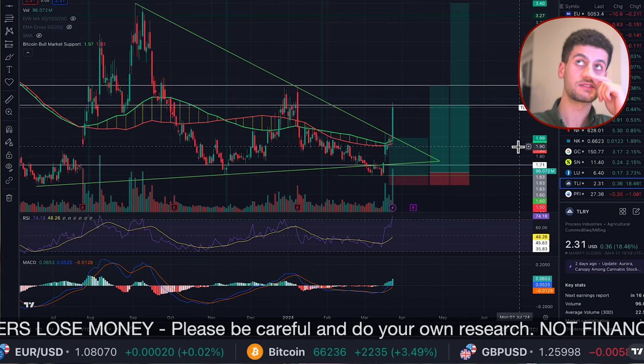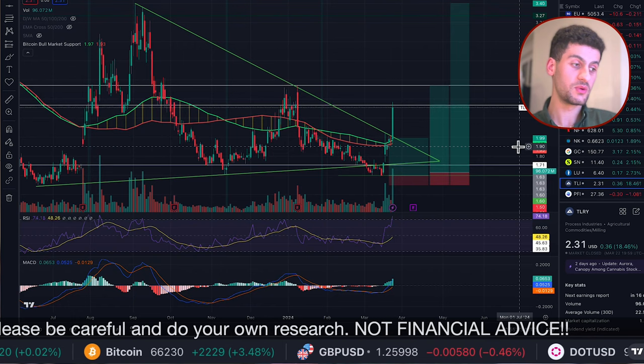If you do want to be kept up to date with the Tilray chart, please hit the like button. If we hit 100 likes, I'll be doing another one to keep you updated. And if you haven't already, please do subscribe.